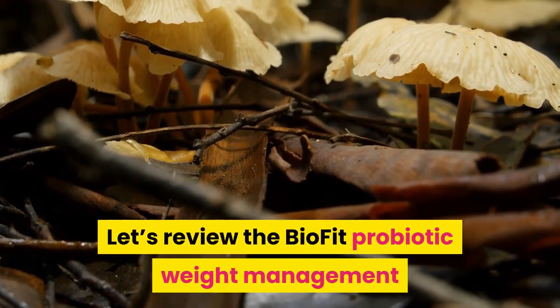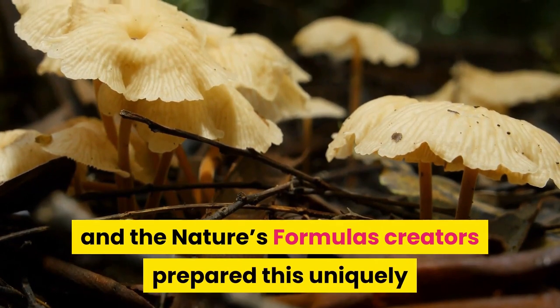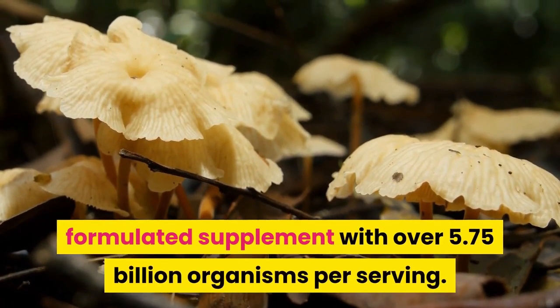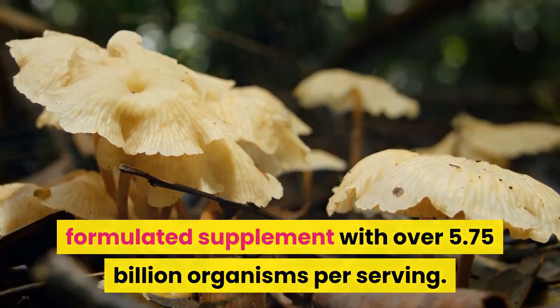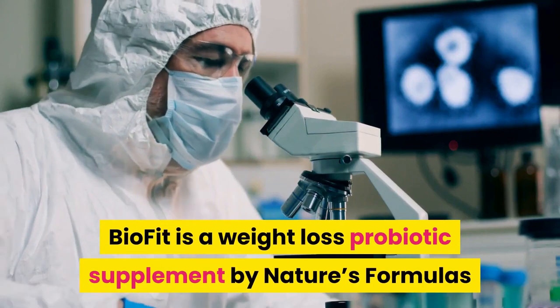We'll look at how Chrissy Miller and the Nature's Formulas creators prepared this uniquely formulated supplement with over 5.75 billion organisms per serving. What is BioFit? BioFit is a weight loss probiotic supplement by Nature's Formulas.